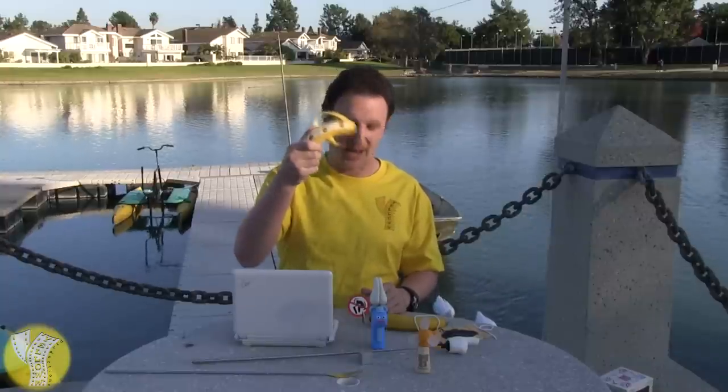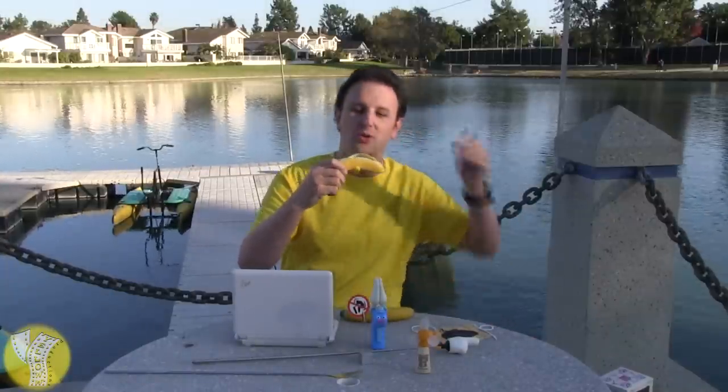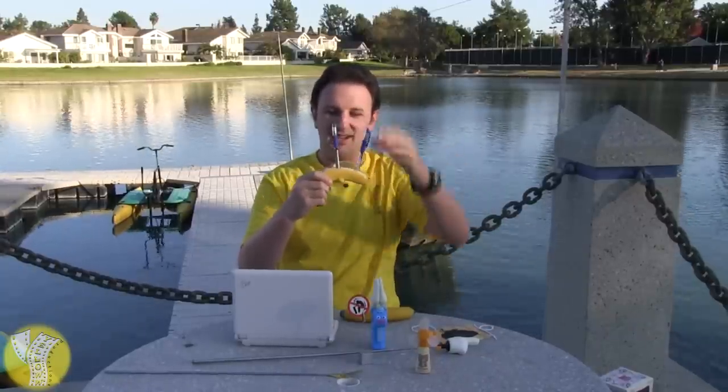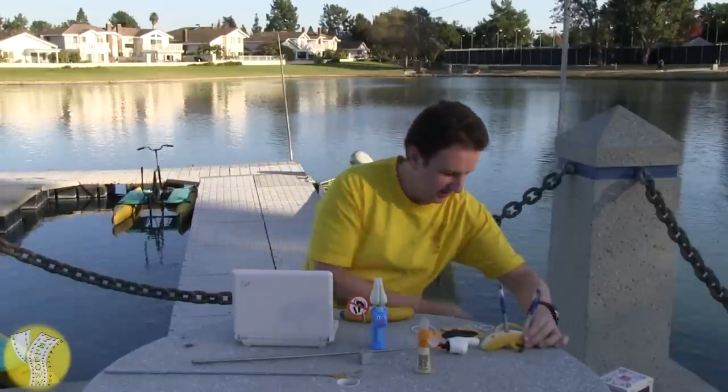If you've ever needed a place for your pens but don't have a good pen holder, this is a good pen holder. You may think it's a banana — like this one here — but it's actually got holes drilled in it to hold your pens. And if you've got more pens — this only holds three — there's a complementing orange pen holder and lemon pen holder.